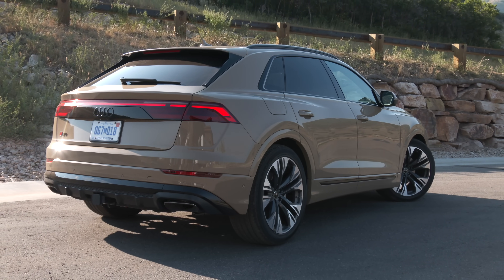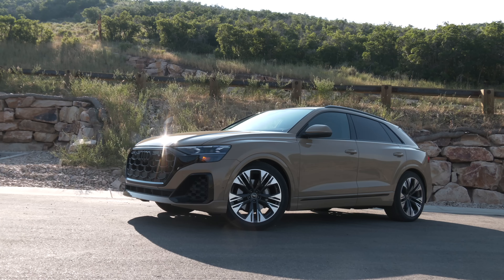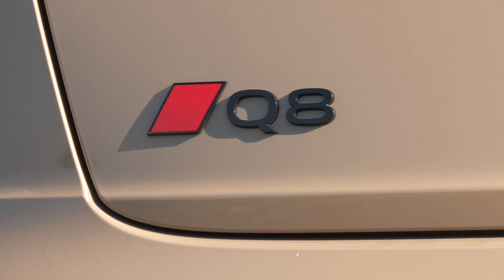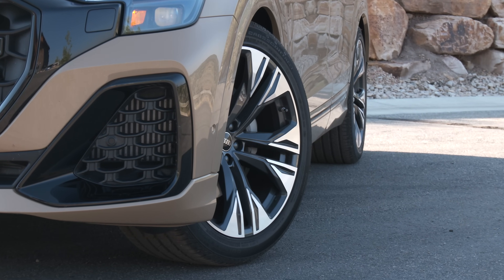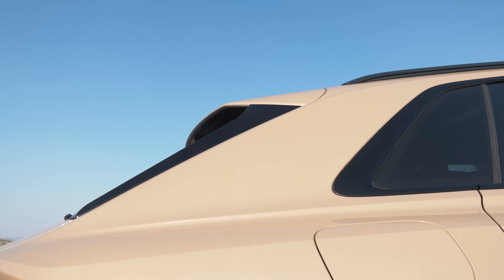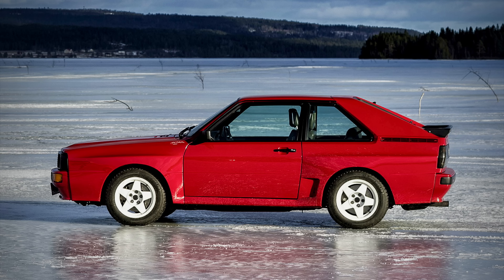I'm driving both Q8 and SQ8 on this press event near Park City, Utah. Beginning with the Q8, it starts at just under $75,000 — that's some $7,800 above the more versatile Q7. There's some extra standard kit, like an adaptive suspension and larger wheels. But mostly, the large upcharge is about fashion.